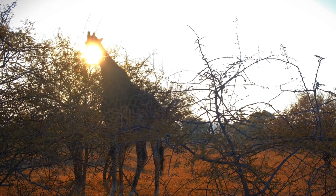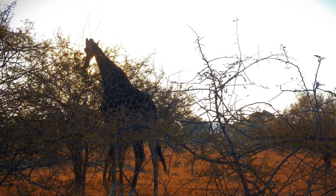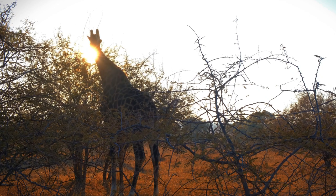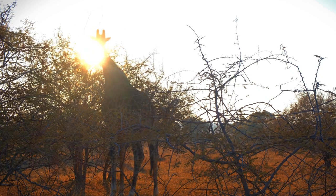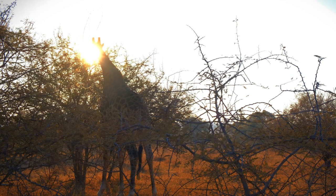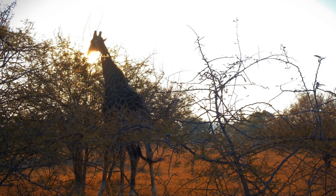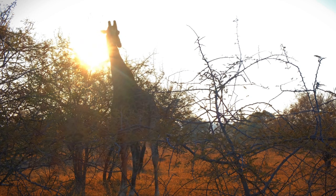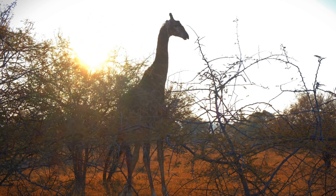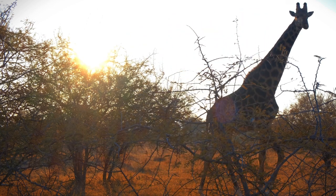Conservation efforts are crucial to protect giraffes and ensure their survival in the wild. Giraffes are well adapted to their natural habitats, which are often warm or tropical regions of Africa. However, they can face cooler temperatures during certain times of the year or in higher elevations. To cope with the cold, giraffes have developed several adaptations, including a thick skin and a dense coat of fur that provides insulation in cooler temperatures, helping to retain body heat.